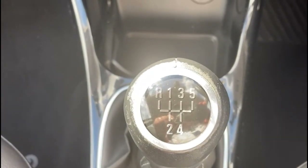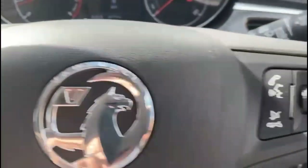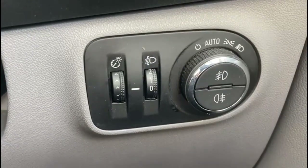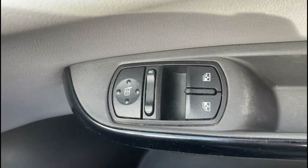The vehicle has a 5-speed manual gearbox, a multi-function heated steering wheel with cruise control on the left-hand side, audio and Bluetooth controls on the right, automatic lights, electric mirrors, and front electric windows.